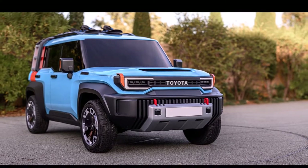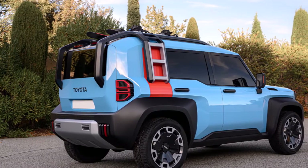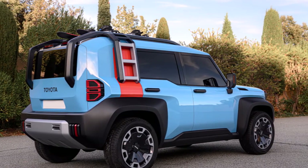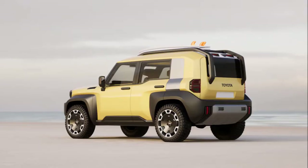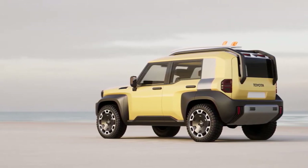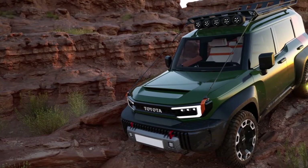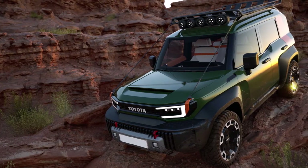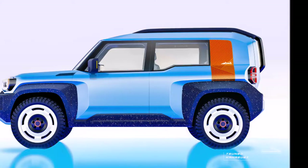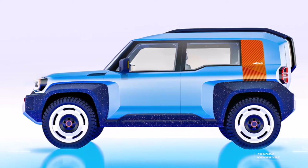The Toyota Compact Cruiser EV has won the 2022 Car Design Award for Concept Vehicles in Milan, Italy, thus prompting Toyota to release more images of the off-road-focused, retro-styled SUV. It won against other finalists that included the Audi Skysphere, Porsche Mission R, Volvo Concept Recharge, Full Star 02, Lexus Electrified Sport, and Hyde Alpine A4810, among other design highlights.